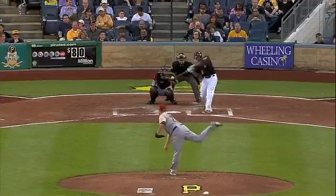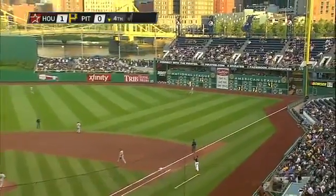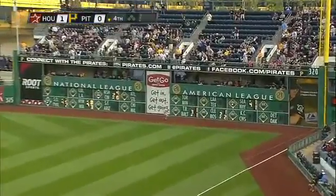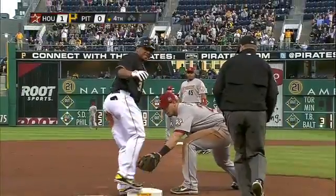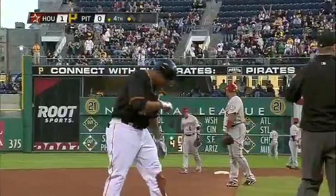It's to right field and off the wall. It's on the second and not stopping — he's on his way to third. A triple, his first of the year.